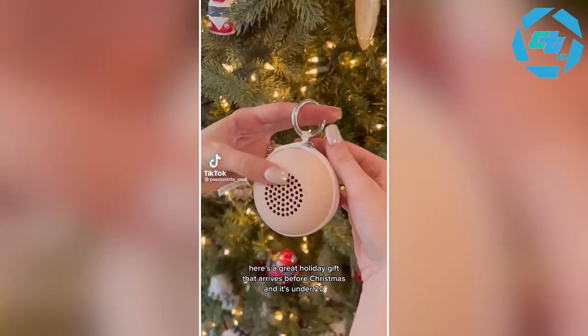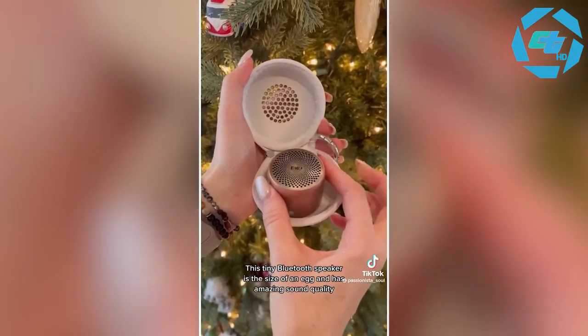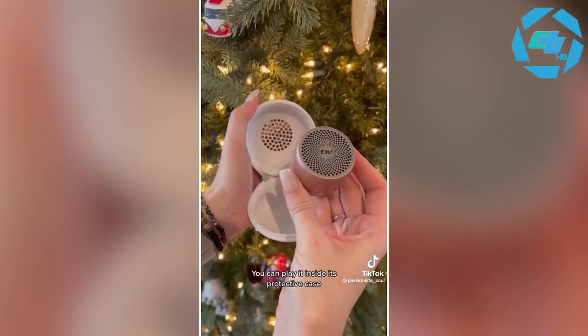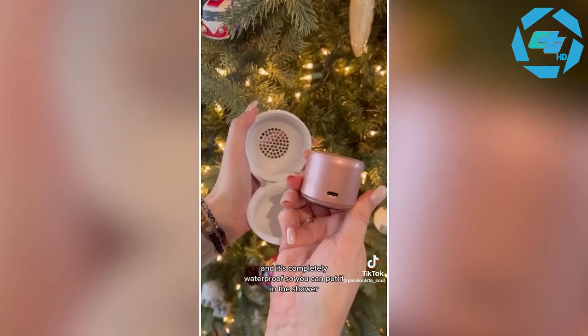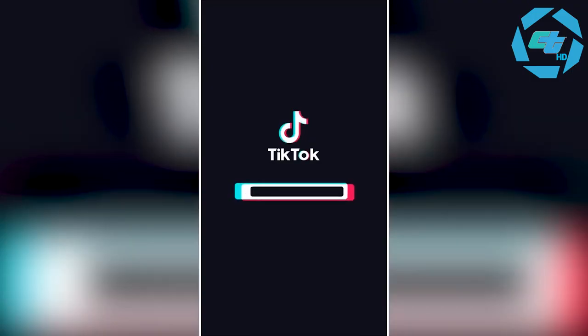Amazon for the win: here's a great holiday gift that arrives before Christmas and it's under $20. This tiny Bluetooth speaker is the size of an egg and has amazing sound quality. You can play it inside its protective case, it has a five-hour play time, and it's completely waterproof so you can put it in the shower. Tons of colors and perfect for a stocking stuffer.